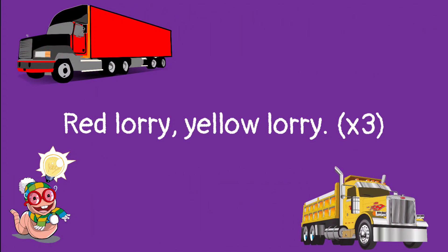4. Red lorry, yellow lorry, red lorry, yellow lorry, red lorry, yellow lorry.